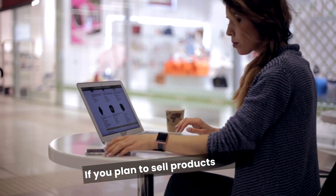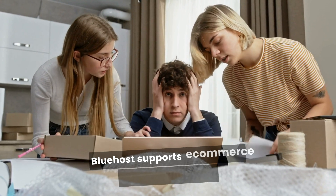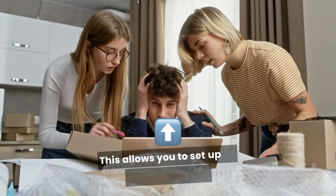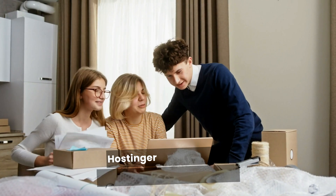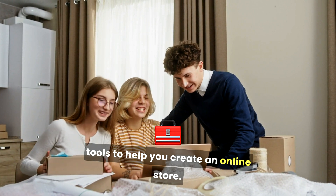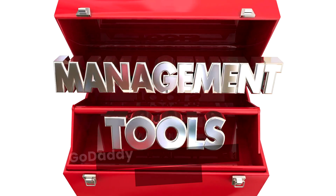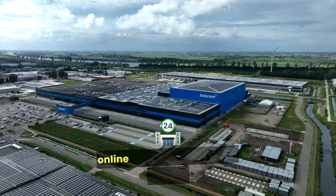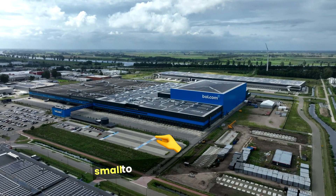If you plan to sell products online, consider the e-commerce features of each provider. Bluehost supports e-commerce through WordPress with plugins like WooCommerce, allowing you to set up an online store with many features for managing products and payments. Hostinger also supports e-commerce and has built-in tools to help you create an online store, though it may not have as many advanced features as Bluehost. GoDaddy offers e-commerce features too — you can easily set up an online store with its website builder, and many users find it convenient for small to medium-sized shops.